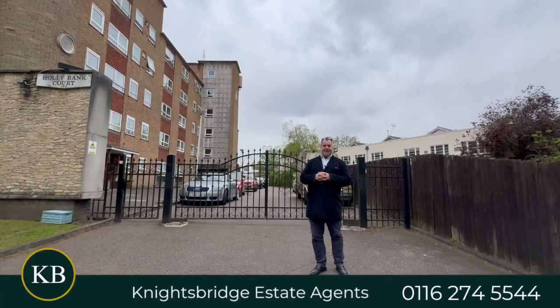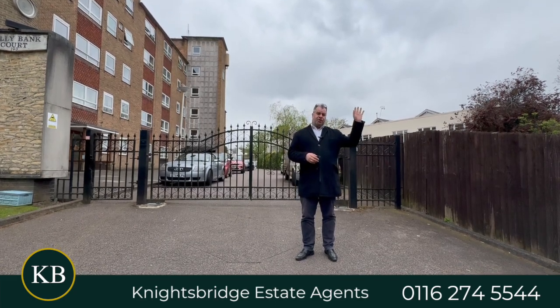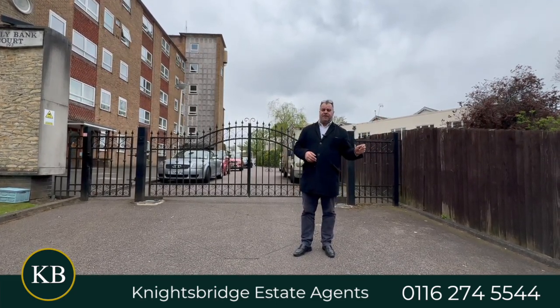Hi there, good afternoon and welcome to Hollybank Court, located on the ever-popular London Road, just a short walking distance from Victoria Park.